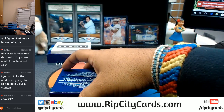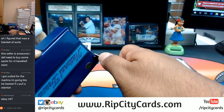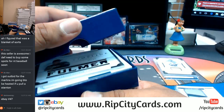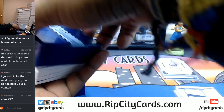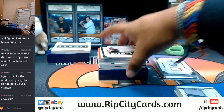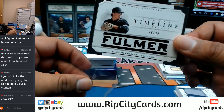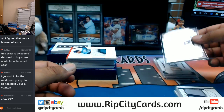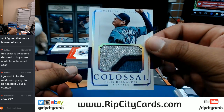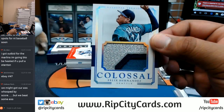Alright, let's see what we got in this box. So we have 10/99 Carson Fulmer of the White Sox with the patch on there — speaking of patches, that's a nice patch, three colors. And for Felix Hernandez number three of five — damn, that is nice there for the Mariners.